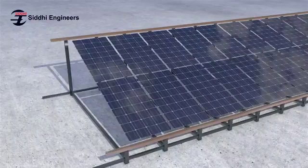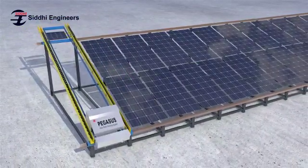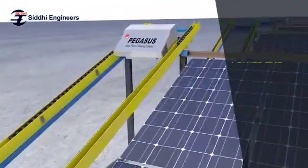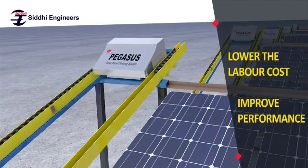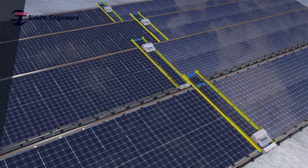To overcome these challenges, Siddhi Engineers developed an industry-leading smart robotic solar panel cleaning system. Introducing Pegasus — a smart solar panel cleaning and monitoring system which aims to lower labor cost and improve solar system performance. Pegasus is a strong and rapidly growing system which offers many great benefits to solar power plants.